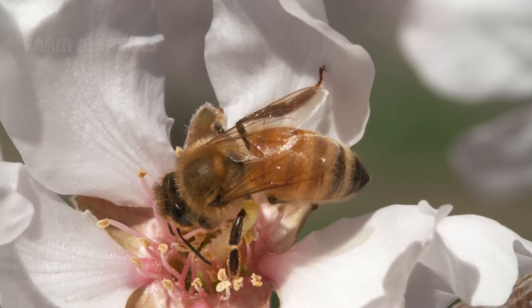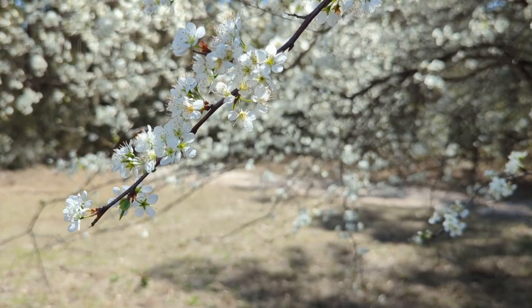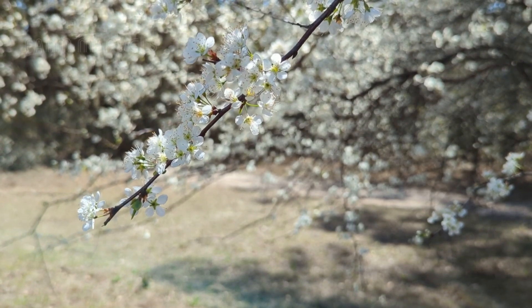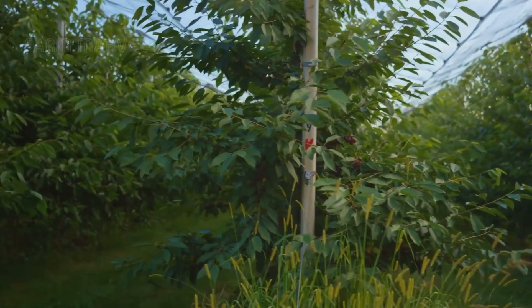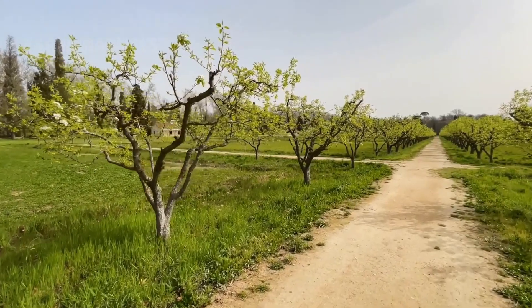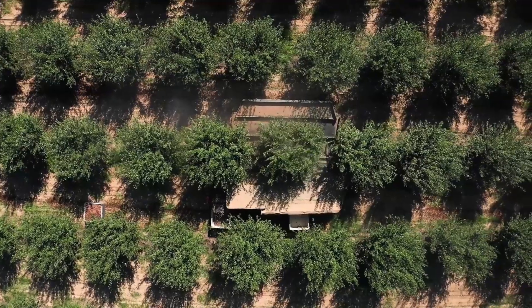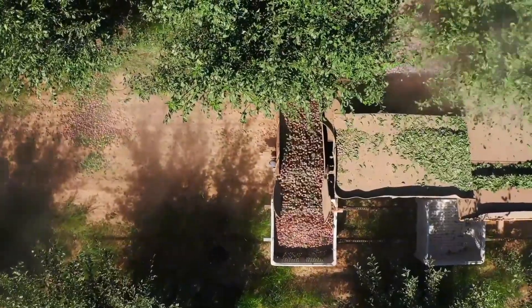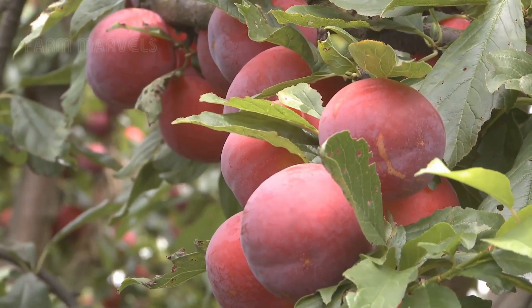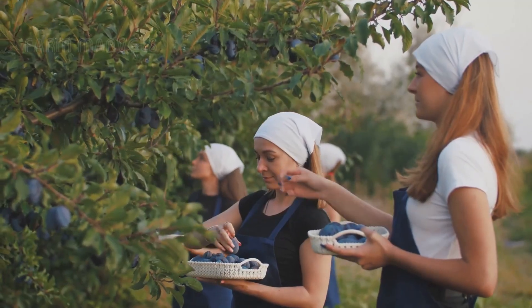Imagine standing in the middle of a vast plum orchard stretching across thousands of acres, where millions of ripe, deep red plums hang heavily on the branches, waiting for harvest. But did you know that to harvest hundreds of millions of pounds of plums each year, American farmers rely not only on their hands, but also on some of the most advanced machines in agriculture?